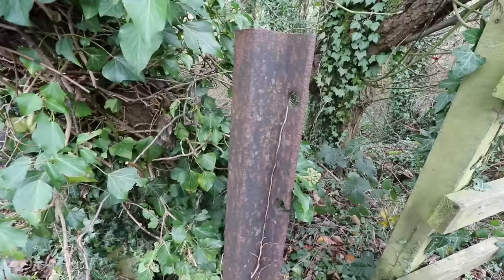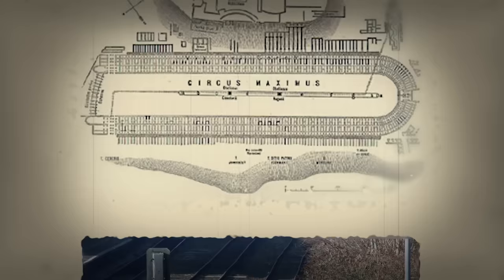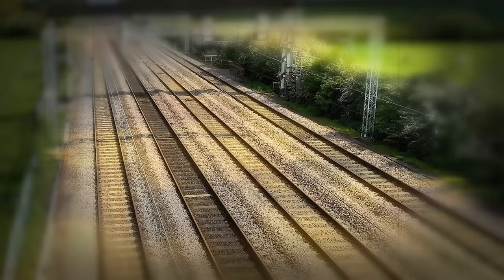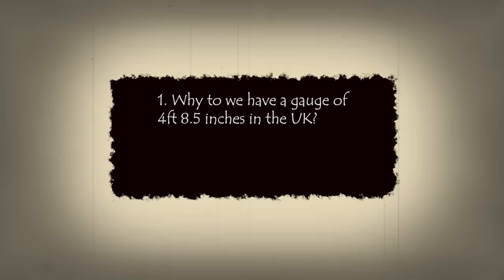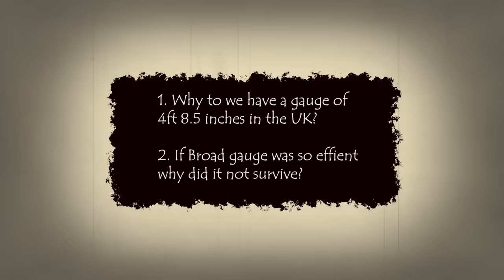There are two things that have troubled me about railway gauges over the years but I've never really taken the time to understand them. We know that today's modern railway gauges did not evolve from a Roman chariot and subsequent horse's rear — I'll clear that up shortly if you missed a prior video. So why exactly do we have a four foot eight and a half inch railway gauge in this country, the UK? And number two, it's said that the wider the gauge, the greater the speed, efficiency, and stability. So why did Brunel's seven foot broad gauge fail?